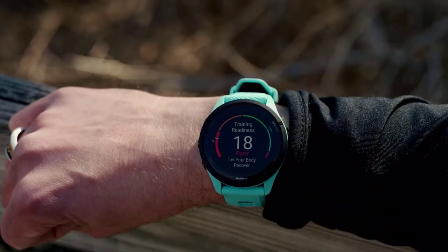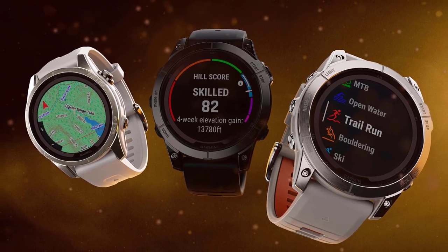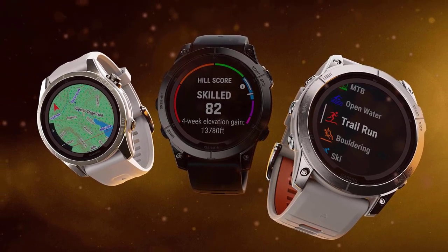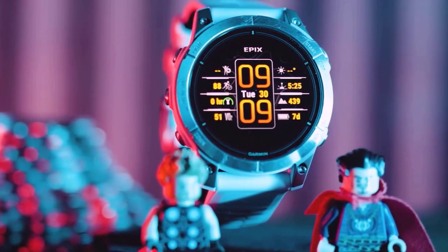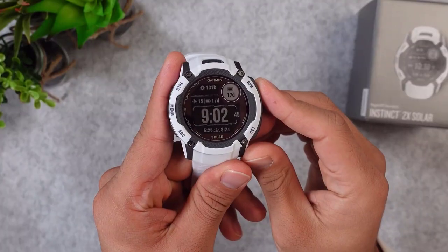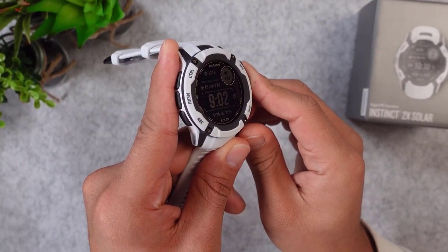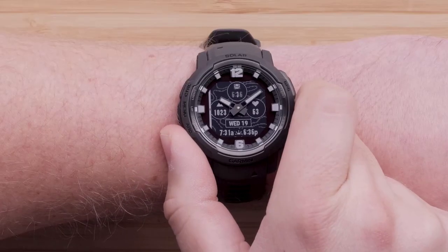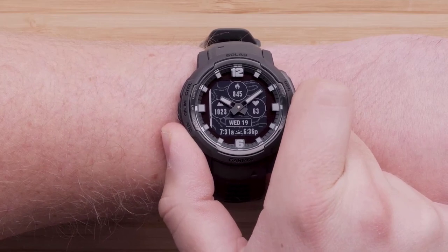In this video, we delve into the best Garmin smartwatches of 2024, exploring the features, technologies, and designs that make these devices indispensable companions for the modern tech-savvy individual. Whether you're a fitness enthusiast, an outdoor adventurer, or someone who values the convenience of a smart wrist companion, join us as we uncover the top offerings from Garmin that are set to define the year and beyond.